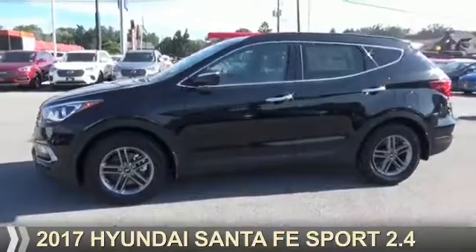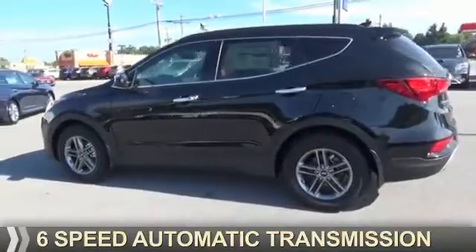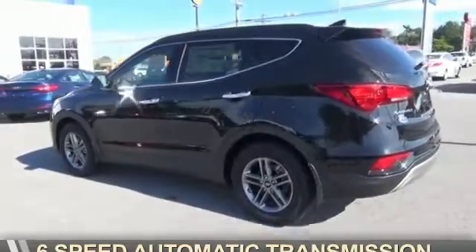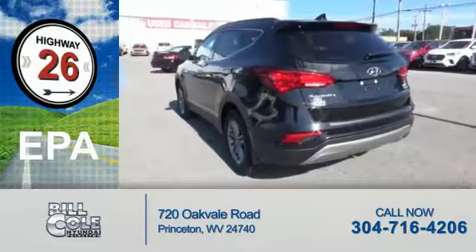It's powered by all-wheel drive, a 2.4 liter 4-cylinder engine, and a 6-speed automatic transmission. Great fuel efficiency — saves you money by requiring fewer trips to the gas station.